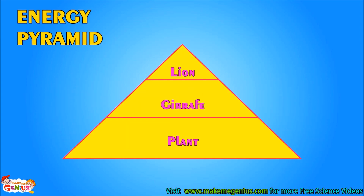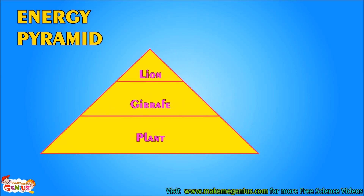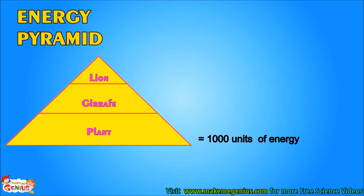Look at this pyramid. It is called an energy pyramid. This shows that energy available becomes lesser and lesser as we move to the top of the food chain. To understand the energy pyramid, let's assume plants absorb 1,000 units of energy from the sun. When a giraffe eats it, 90% energy is lost, so the giraffe only gets 10% of energy. This means energy transfer from plant to giraffe is 10% of 1,000 units of plant energy, which is 100 units.